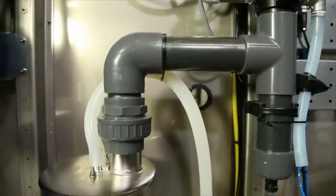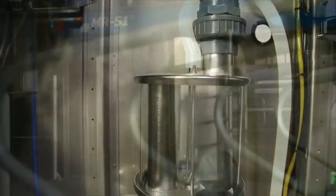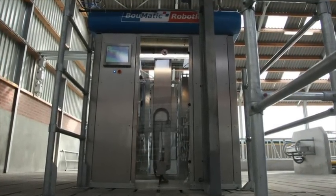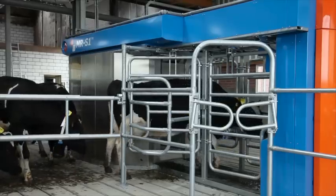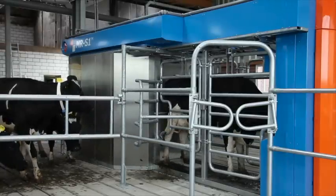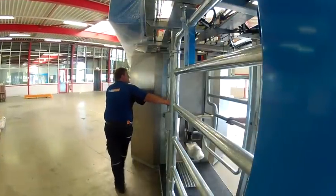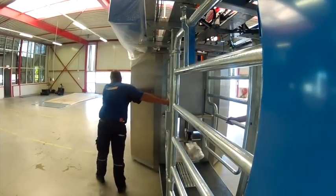The pumps, tanks, monitoring systems, cleansing system and all other technical equipment are incorporated into the technical area at the rear of the robot. Placing this equipment in a closed control unit area attached to the milking box means that no special robot chamber has to be constructed to house the MR-S1. The unit is delivered fully assembled so that installation can be completed in a single day, and if necessary the system can be relocated quickly and simply. This reduces construction costs to almost zero.